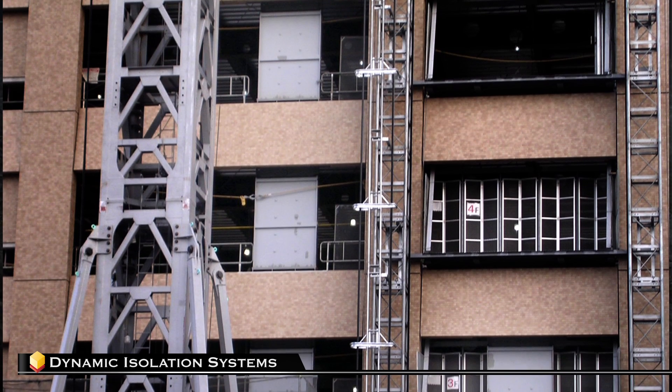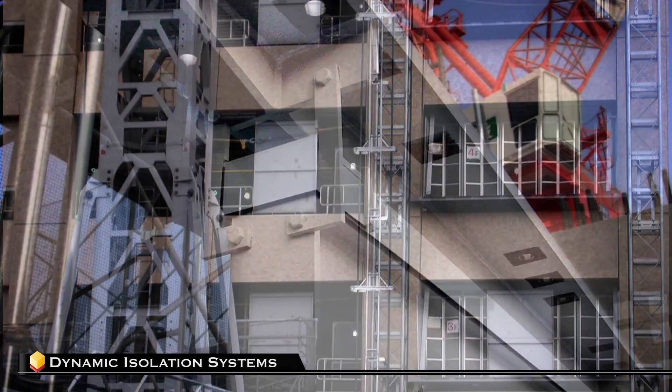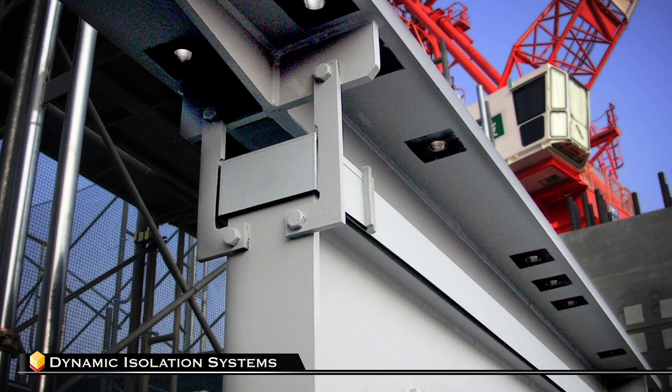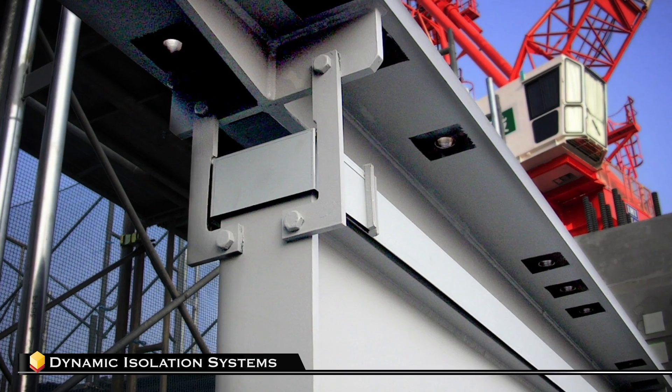Viscous wall dampers may also be retrofitted into existing structures, providing the additional desired protection. VWDs are easily installed and avoid the costly strengthening of beam column joints necessary with other types of damping solutions.